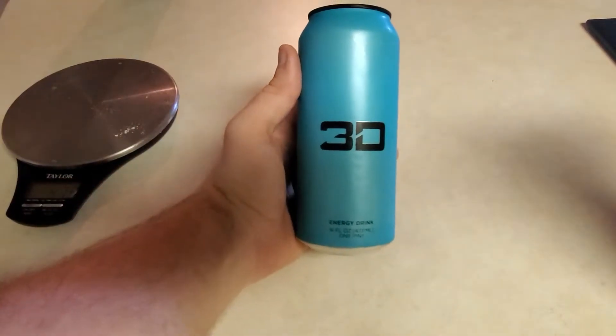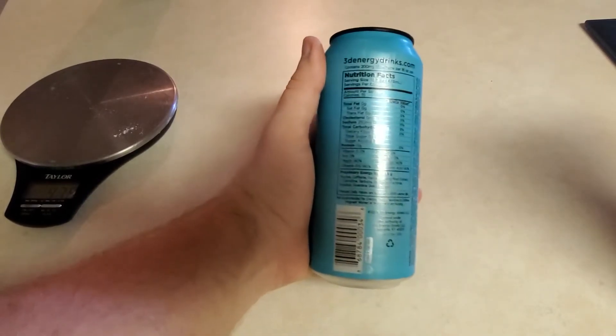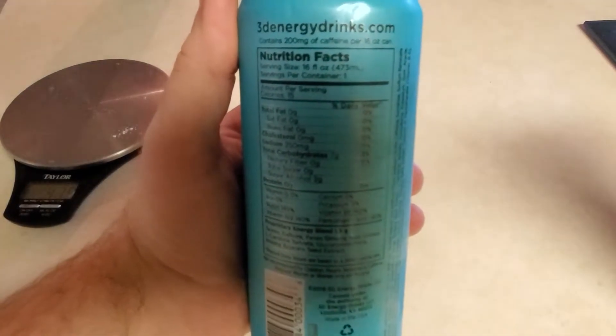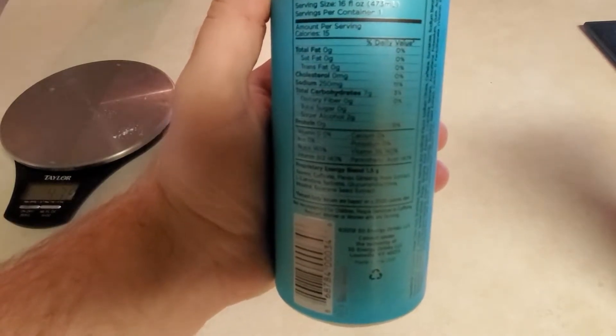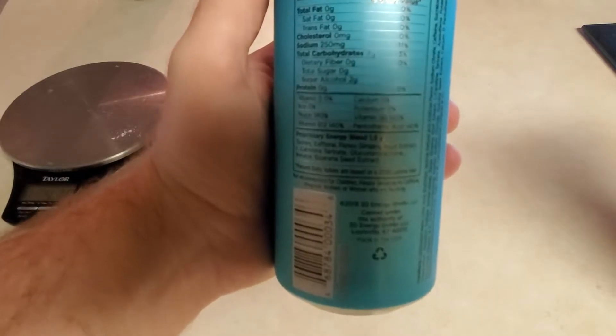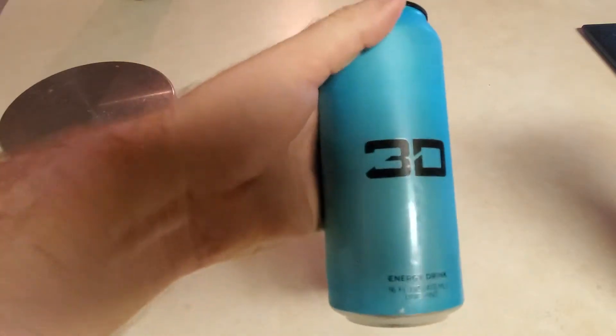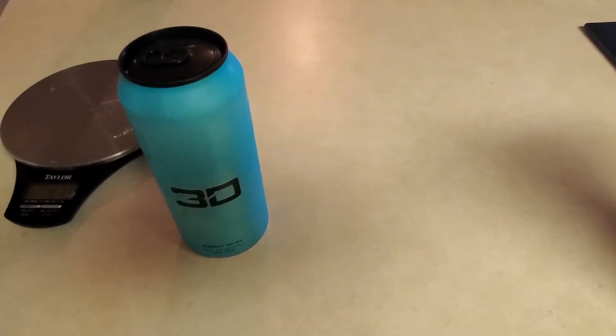I'm also going to be having a 3D, which is Christian Guzman's energy drink. You can see the calories here — calories are 15, carbs are 7 but two of those are sugar alcohols. I really like these, they're reasonably inexpensive and they taste pretty good.